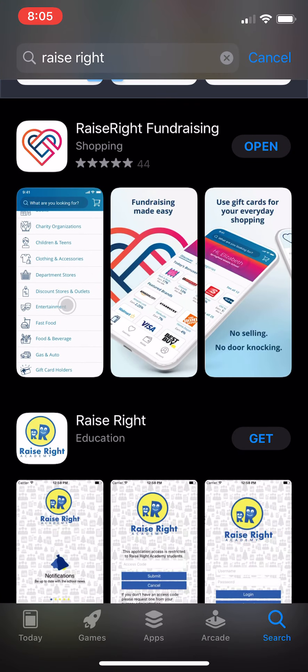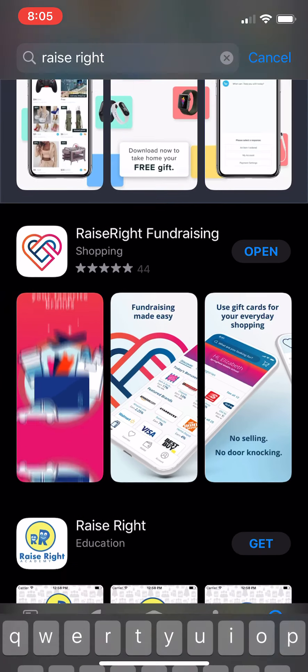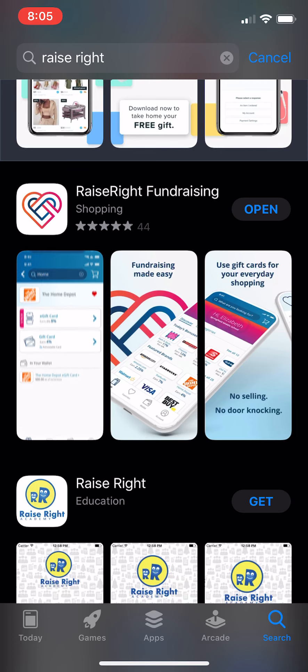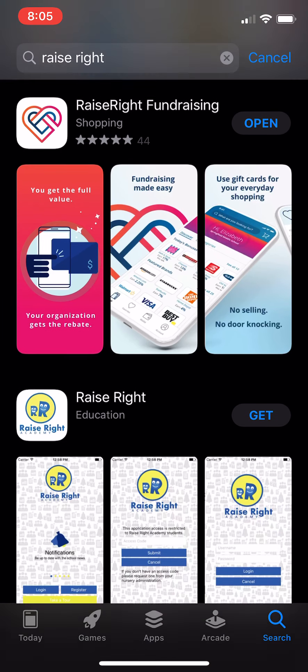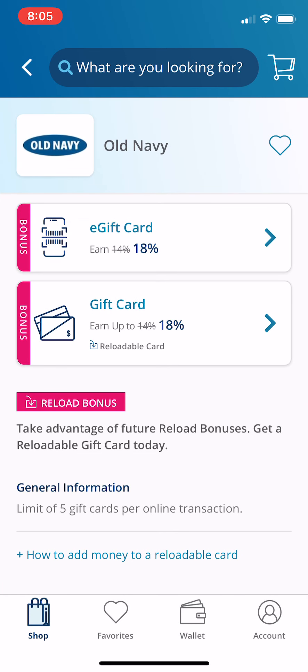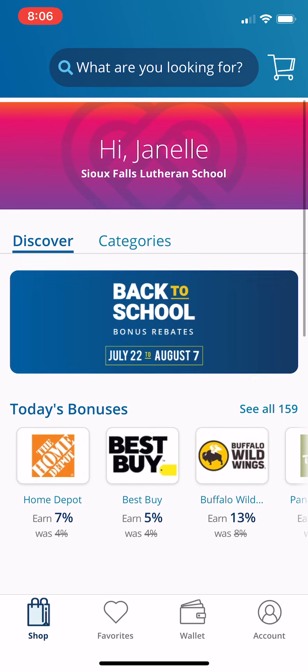When you go to the app store, type in the words 'Raise Right' and one of the first items should be this little heart with intertwining lines — Raise Right Fundraising. Tap on that once you've downloaded it; it's so easy to use.